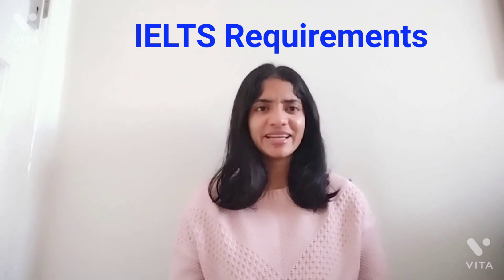Moving on to point number three: do you need IELTS? Well, yes. Both the MSc physiotherapy programs and the pre-registration programs both require IELTS.